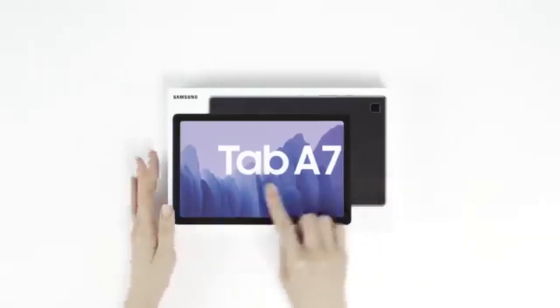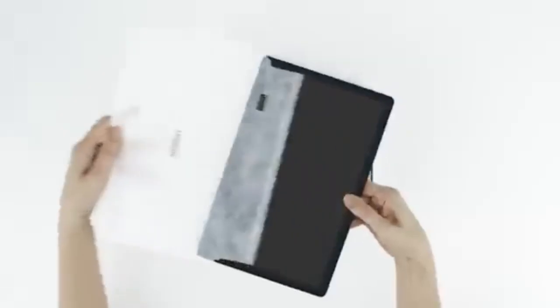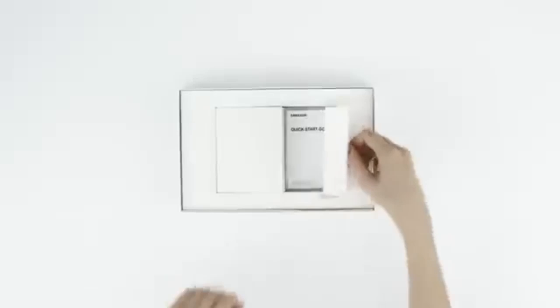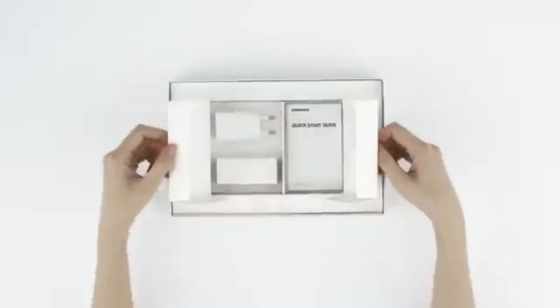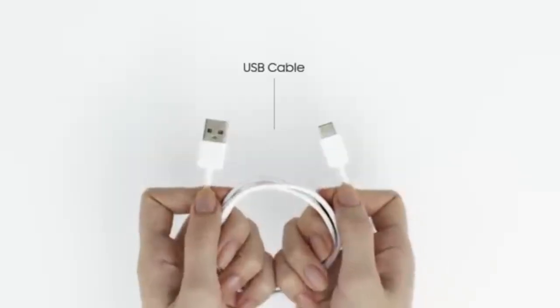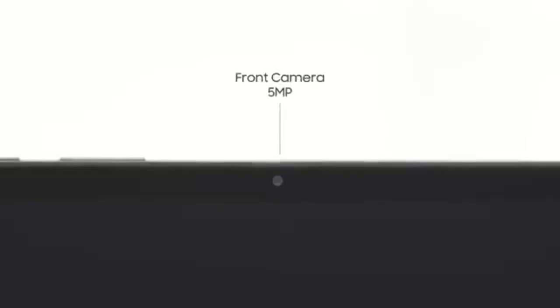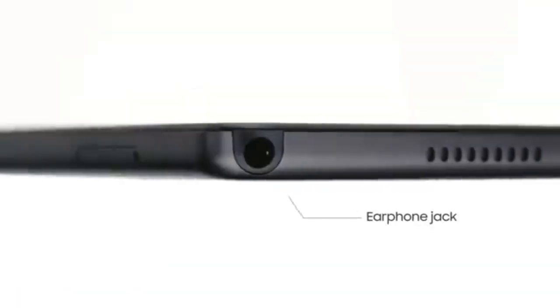Lastly, Samsung's Galaxy Tab A7 is a trusted option for those looking for a smaller device with the backing of a reputable brand. Samsung is known for producing reliable tablets, and the Galaxy Tab A7 doesn't disappoint. With a 7-inch display, it's small and easy to carry, and its screen resolution makes it a pleasure to use for reading or watching videos. The device's battery can last up to 10 hours, providing ample time for entertainment or light work. While its internal storage is a bit limited at only 8GB, the device is still great for everyday tasks like web browsing, streaming, and playing casual games.